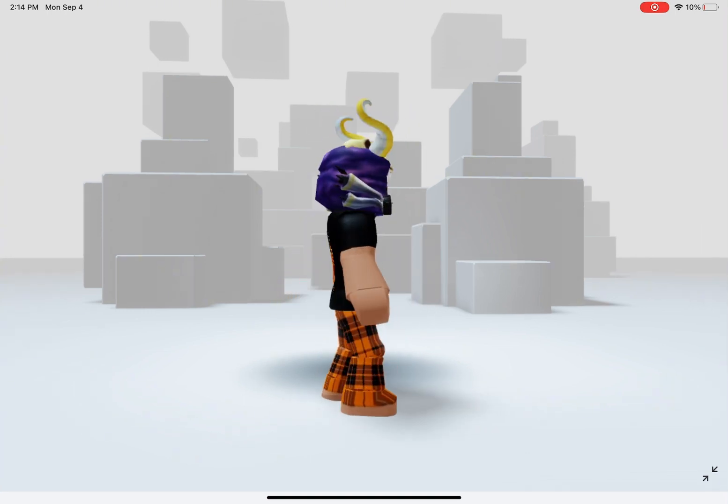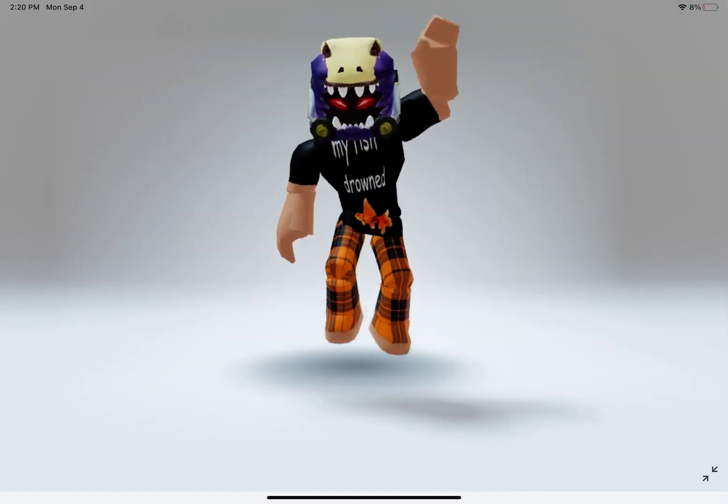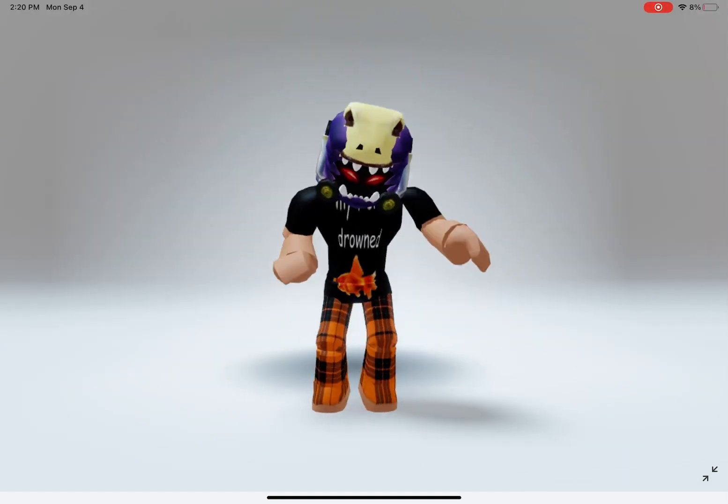If you rejoin, you will get these horns. That's all for today. Hope you enjoyed the items. Bye!